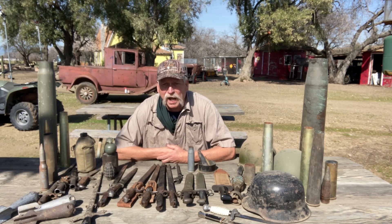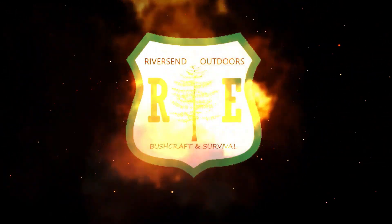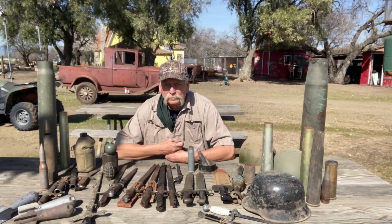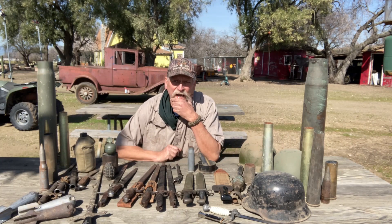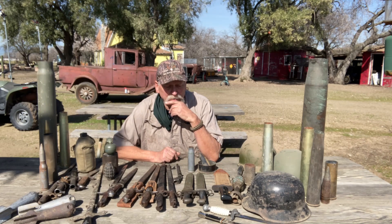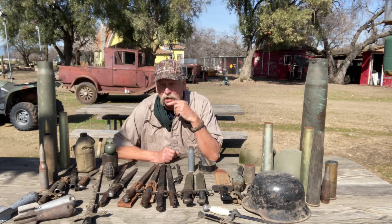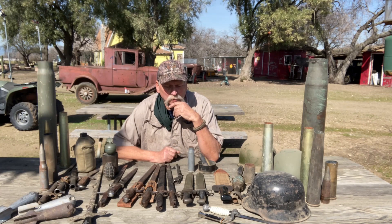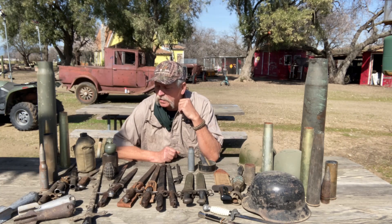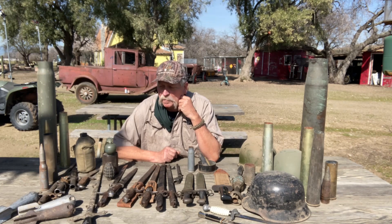A lot of this stuff I've had for years and years since I was a little kid. I didn't really start collecting it for any particular reason — I just like old military stuff. A lot of it I found laying around in different places, and that's really what got me going.